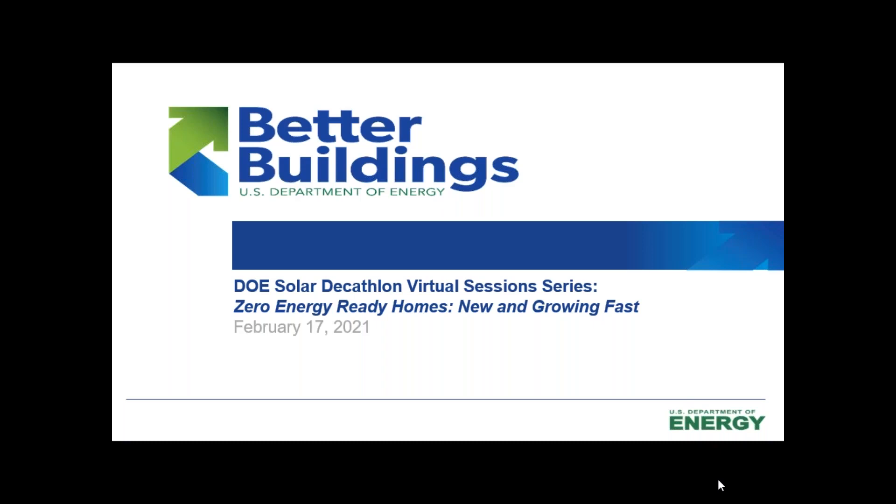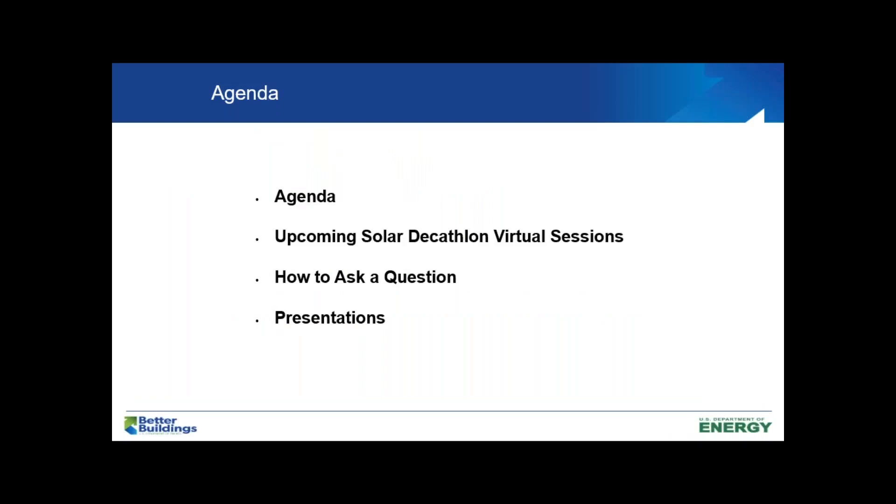You will also find our social media including our YouTube channel for the recordings. We're going to move on to our next slide and share that you are in for a very informative and interesting session today. We'll briefly mention what other upcoming virtual sessions you can look forward to, as well as how to ask a question on this virtual session, and then we'll get to our presentations.